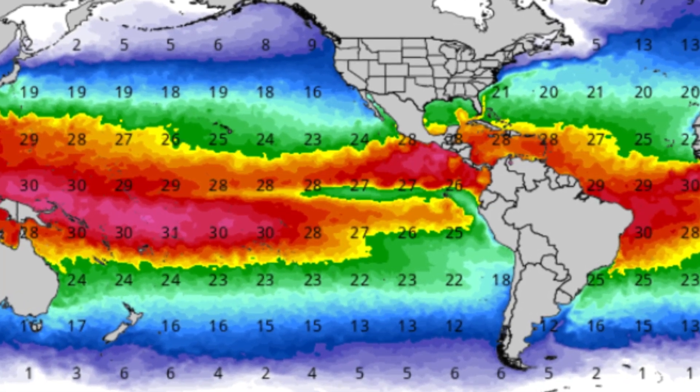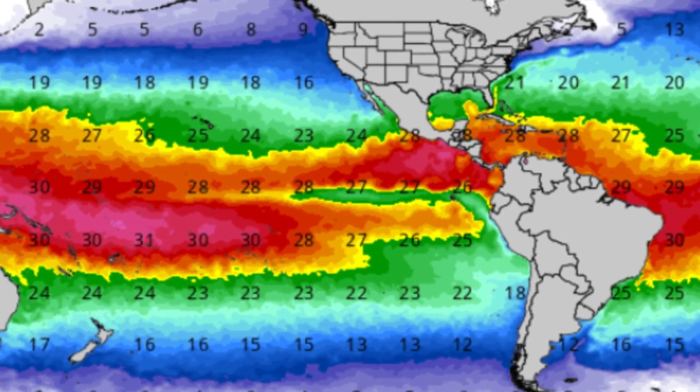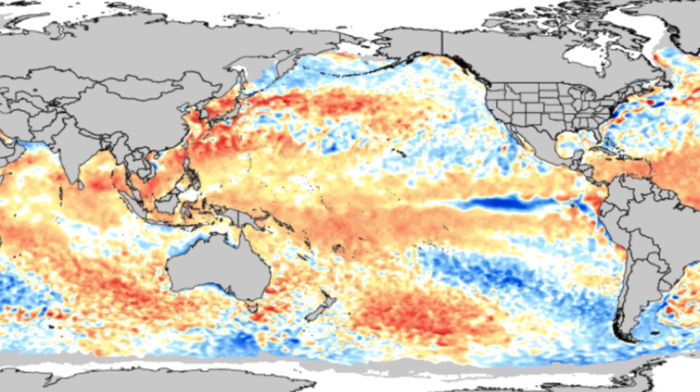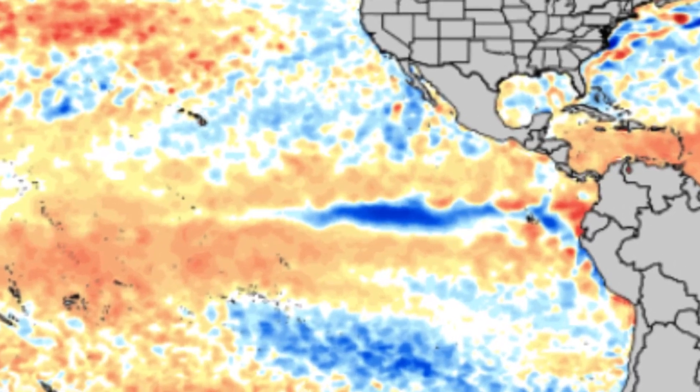Here's our current sea surface temperatures and you can see we are already at 30, 28, and 27 degrees Celsius in some locations. This is already quite far above average for this time of year, which will help contribute towards our more active to possibly hyperactive hurricane season. You can also see here where our La Niña is eventually going to be in place, shown clearly in dark blue where we have below average sea surface temperature anomalies.